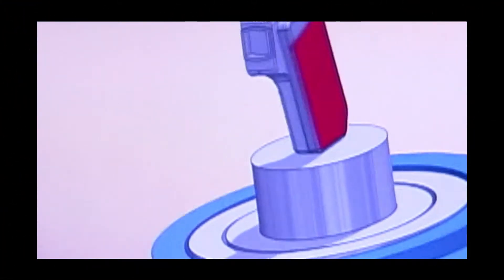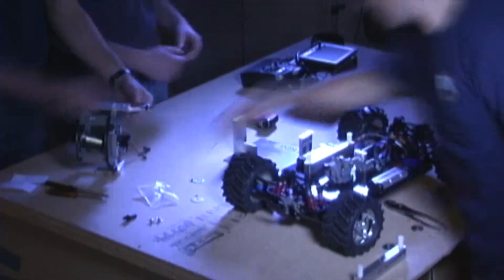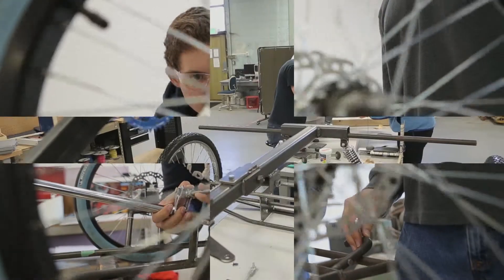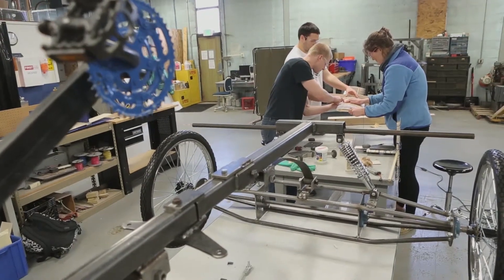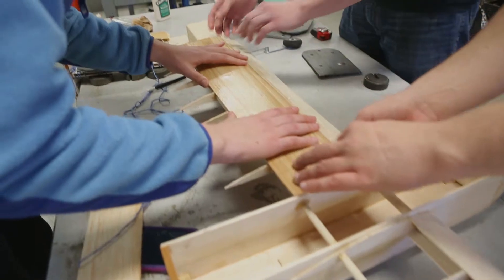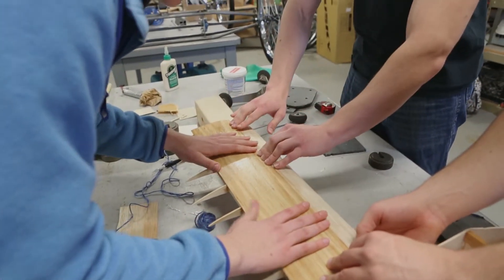Design. Invent. Build. It's a Trine thing, and the Student Design Center is where it happens. The practical skills and experience gained on student design projects are what make Trine engineering graduates prepared to find innovative solutions for today's complex problems.